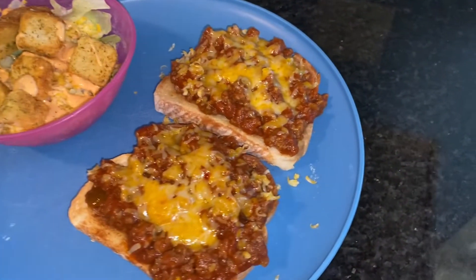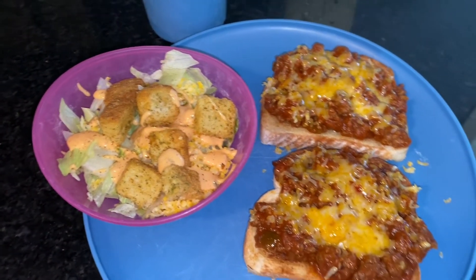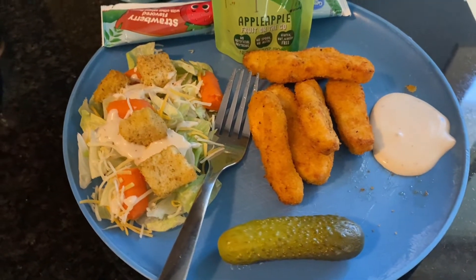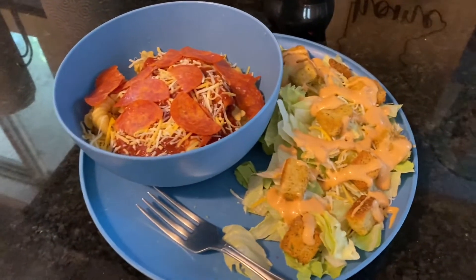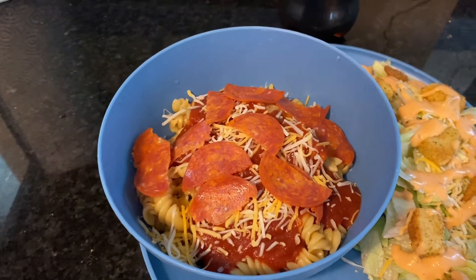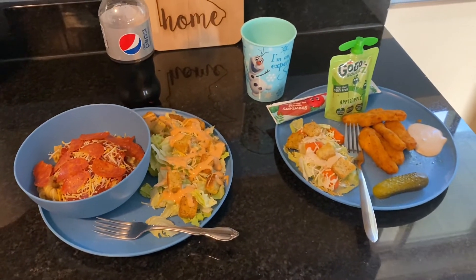On Wednesday I whipped together some sloppy Joes and had a salad on the side. On Thursday night we were invited over to a friend's for dinner. Friday was just kind of a eat-what's-left situation — my daughter had some chicken nuggets and a salad, and I ate the rest of the spaghetti with a little pepperoni thrown in, plus a salad on the side.